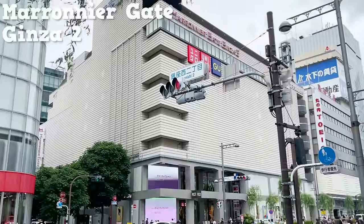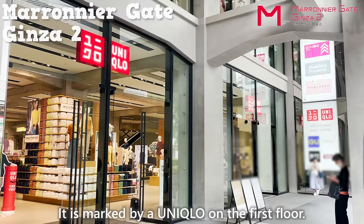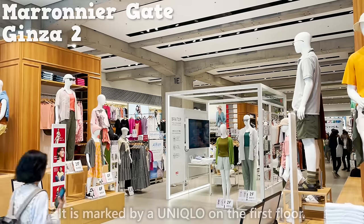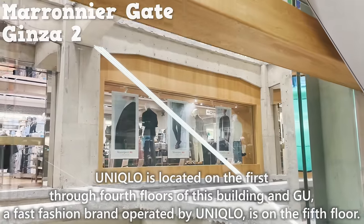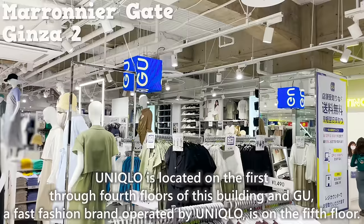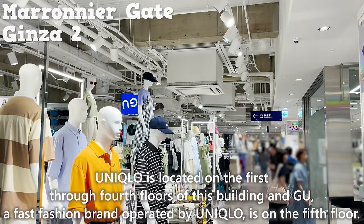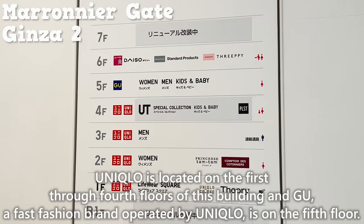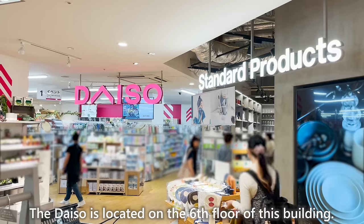The building introduced here is Marinier Gate Ginza 2, marked by Uniqlo on the first floor. Uniqlo is located on the first through fourth floors of this building, and Jiyu, a fast fashion brand operated by Uniqlo, is on the fifth floor. The Daiso is located on the sixth floor of this building.